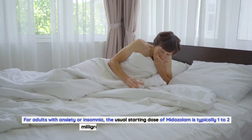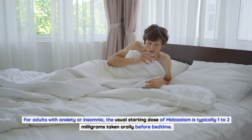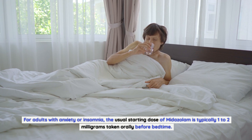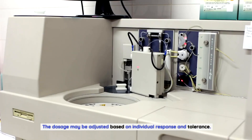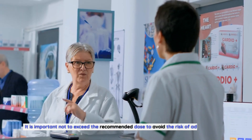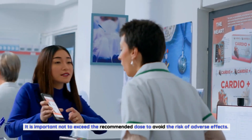For adults with anxiety or insomnia, the usual starting dose of midazolam is typically 1–2 mg taken orally before bedtime. The dosage may be adjusted based on individual response and tolerance. It is important not to exceed the recommended dose to avoid the risk of adverse effects.